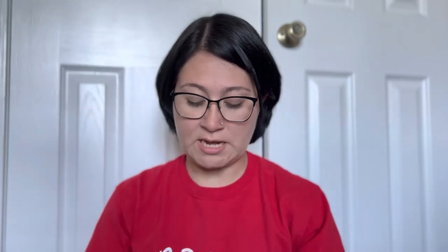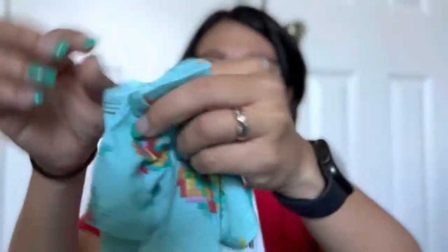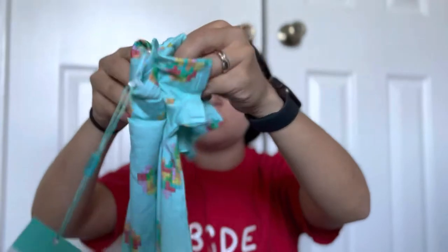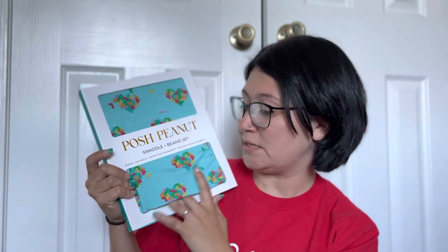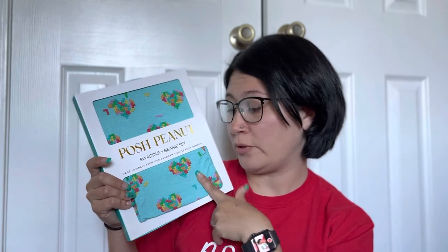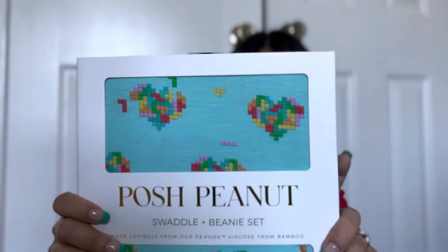The next thing I got was this really cute pixel little dress — it's got pixel hearts all over it. This was from their Valentine's Day collection this year. It's a cute little dress onesie with pixels all over it. I also got a short-sleeve romper with long legs in the same pixel heart print — super cute to me. Then I got the matching blanket too, which came with a beanie instead of a bow because I guess they consider this print more boyish.